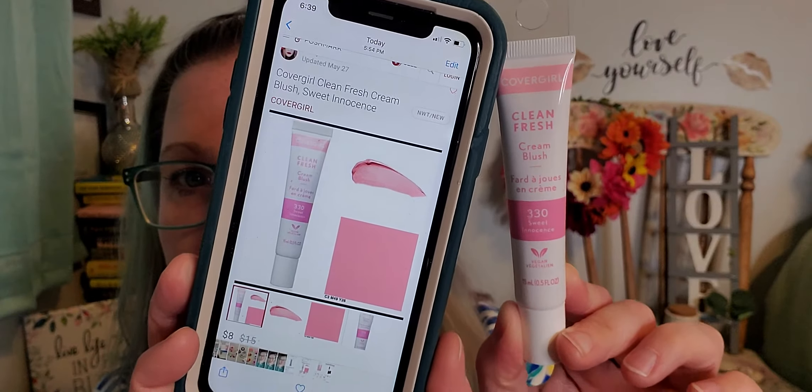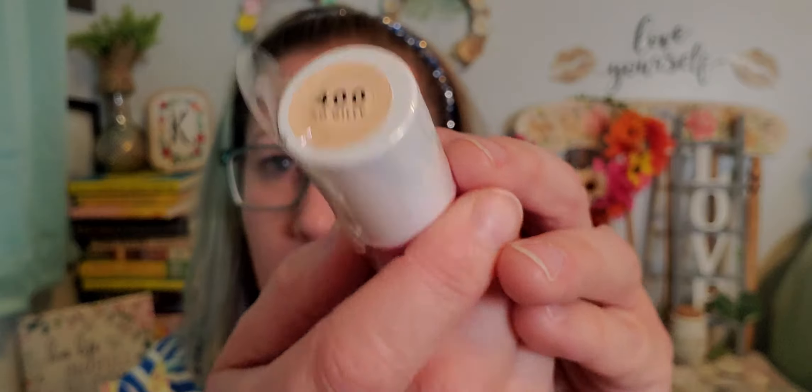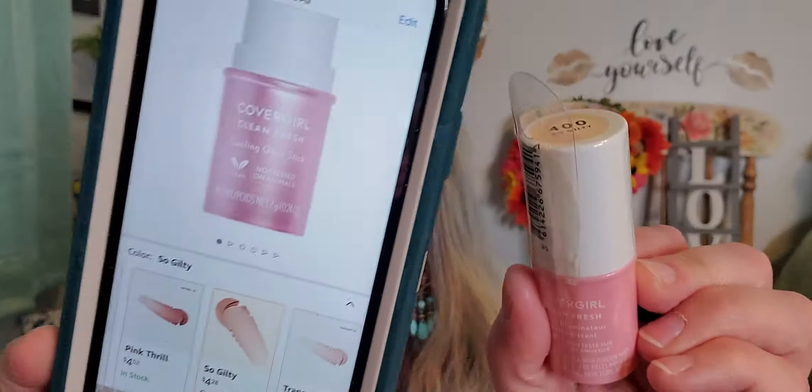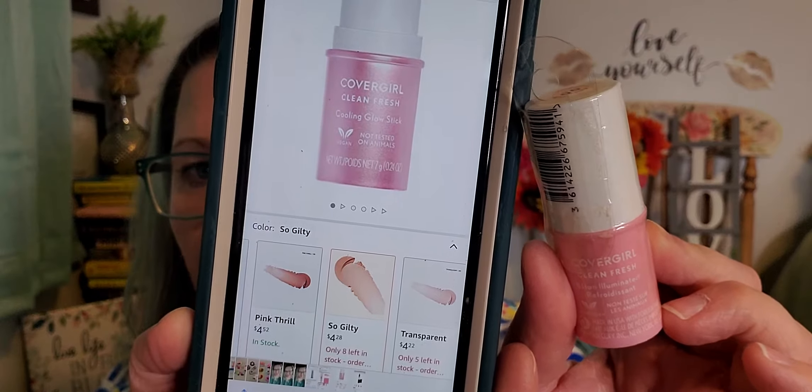I also found this Cover Girl Clean Fresh product — I'm assuming it's a cover-up type of situation. It's vegan and made in the USA. I found the same one for four dollars and twenty-eight cents online, so I picked that up for her to try as well.